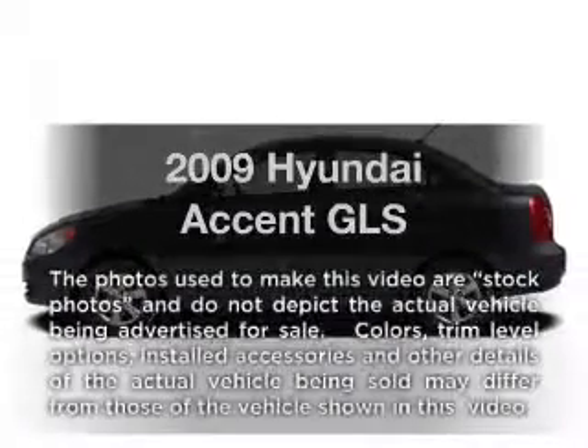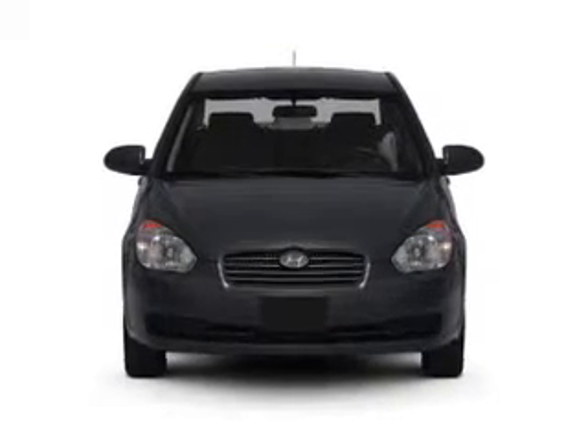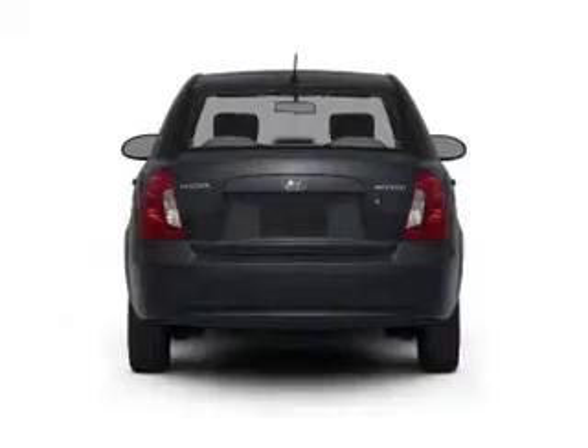Introducing the 2009 Hyundai Accent. If you're looking for an automobile with great attributes, look no further. With an efficient four-cylinder engine that responds smoothly to its automatic transmission.